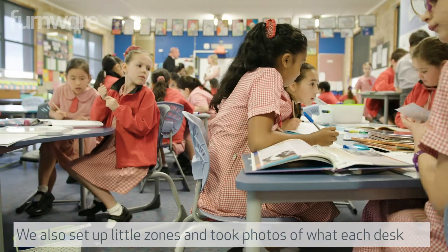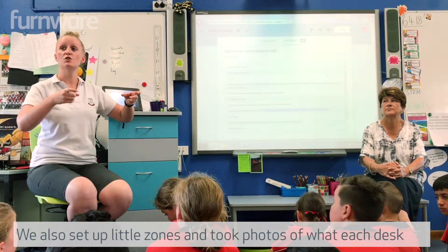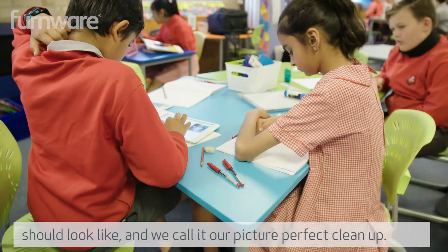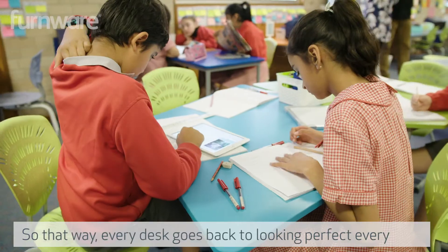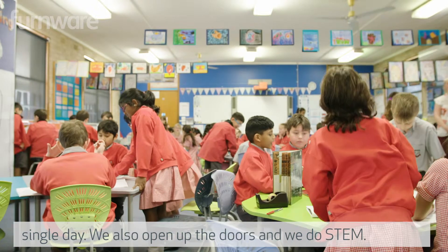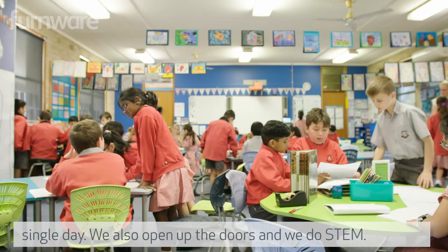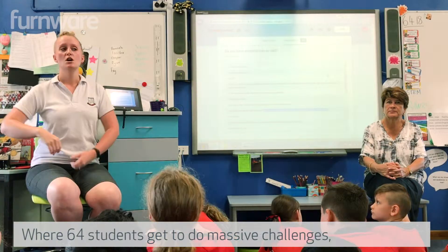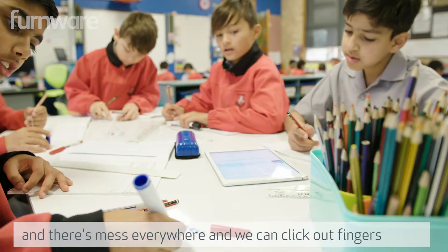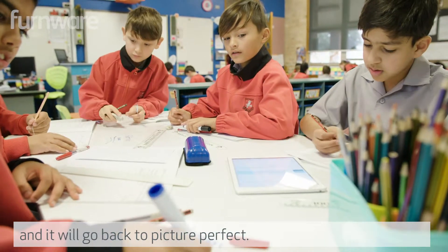We also set up little zones and took photos of what each desk should look like — we call it our Picture Perfect Cleaner. That way every desk goes back to looking perfect every single day. We also open up the doors and do what's called STEM. With 64 students we get to do massive challenges with mess everywhere, and we can click our fingers and it goes back to picture perfect.